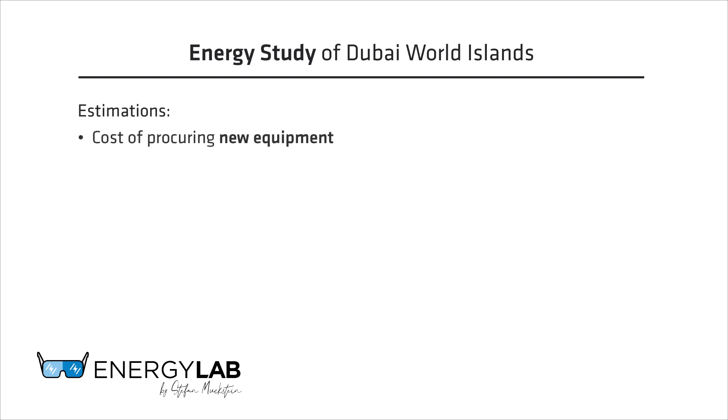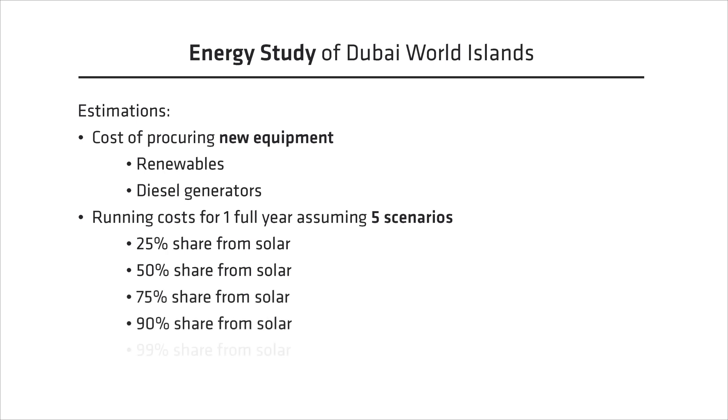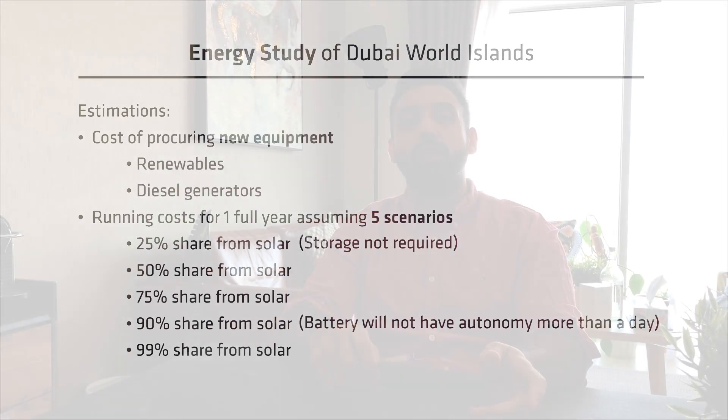In this study, we estimated the cost of procuring new equipment — renewable and diesel generators — running the costs for one full year and assuming multiple scenarios. We estimated 25, 50, 75, 90 and 99 percent solar penetration. In the 25% solar option, we don't really require storage since all the solar energy produced is directly consumed during the day. At 90% solar penetration, it's assumed that the battery will not have autonomy more than a day, so the solar energy is not enough. The generator will supplement the full load for around 20 days per year and partially assist for around 40 days a year.